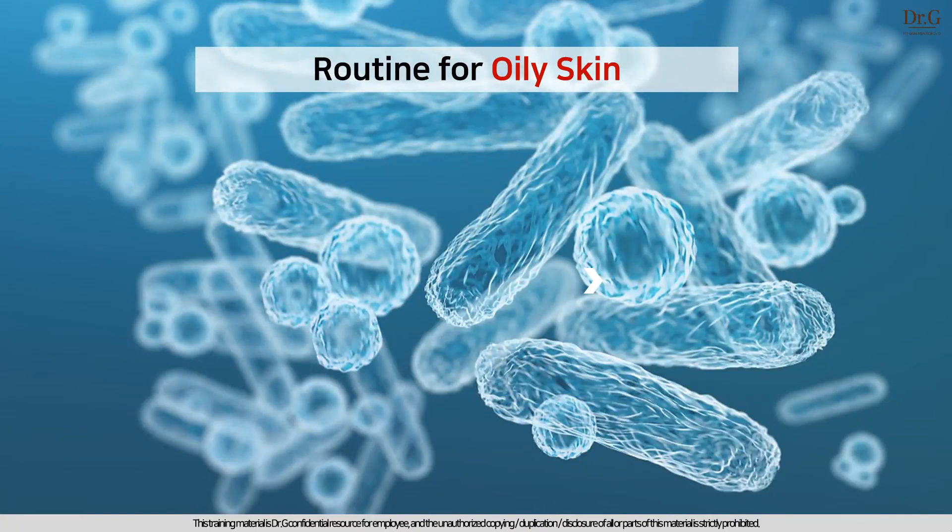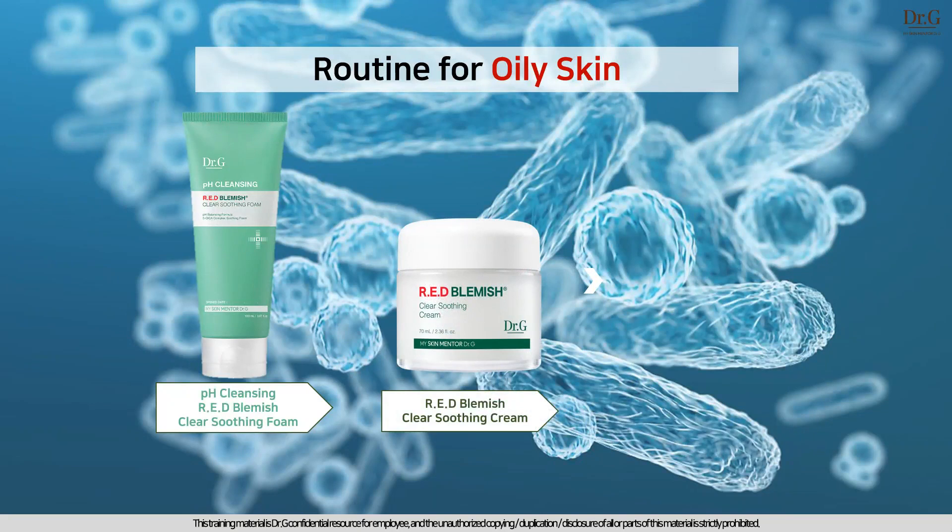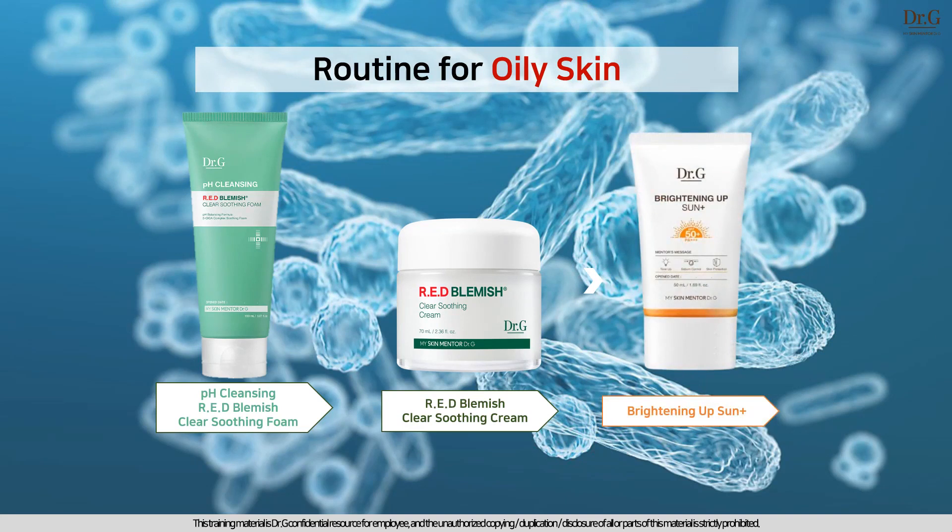pH Cleansing Red Blemish Clear Soothing Foam is highly recommended for those who have oily, acne-prone skin concern. If a customer has these kinds of problems, please suggest this three-step healthy skincare routine. First, use the cleansing foam that takes care of excess sebum and oil. Then use a soothing moisturizer to fill up your skin's moisture gently. Finally, apply a non-sticky sebum care sunscreen that protects your skin.